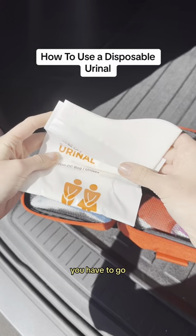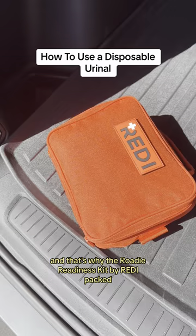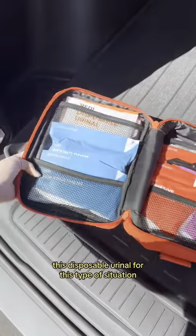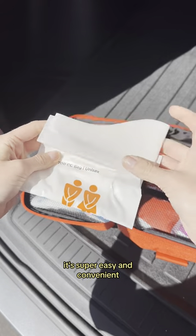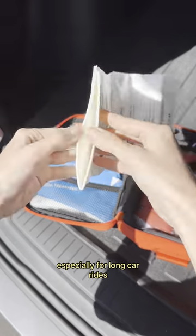Sometimes when you have to go, you have to go. And that's why the Roadie Readiness Kit by Ready packs a disposable urinal for this type of situation. It's exactly what it sounds like — super easy and convenient, especially for long car rides.